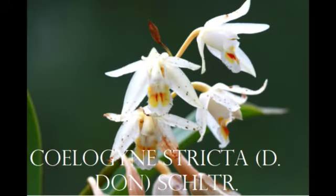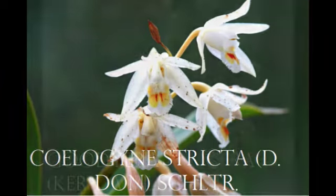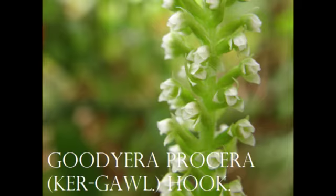We have encompassed therapeutic orchids in our fragrance composition for their calming, soothing, and mood-elevating qualities.